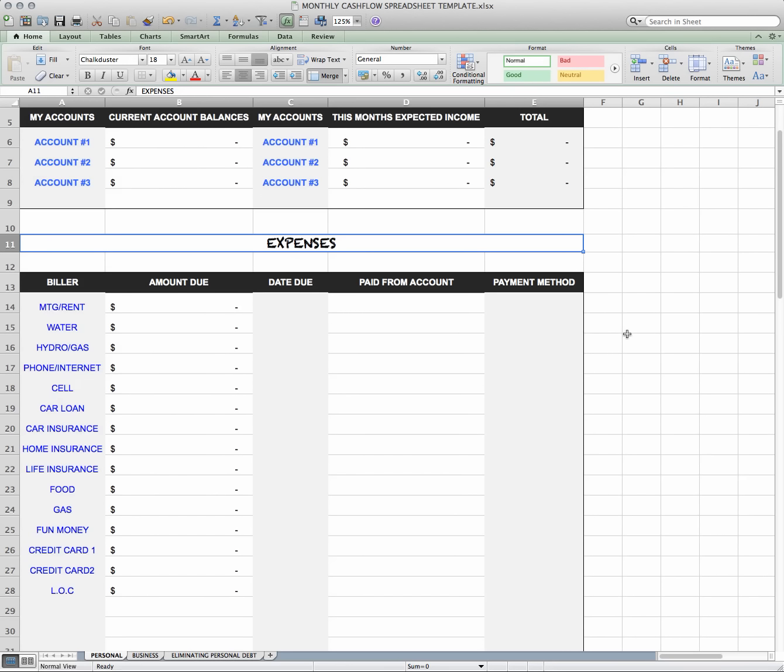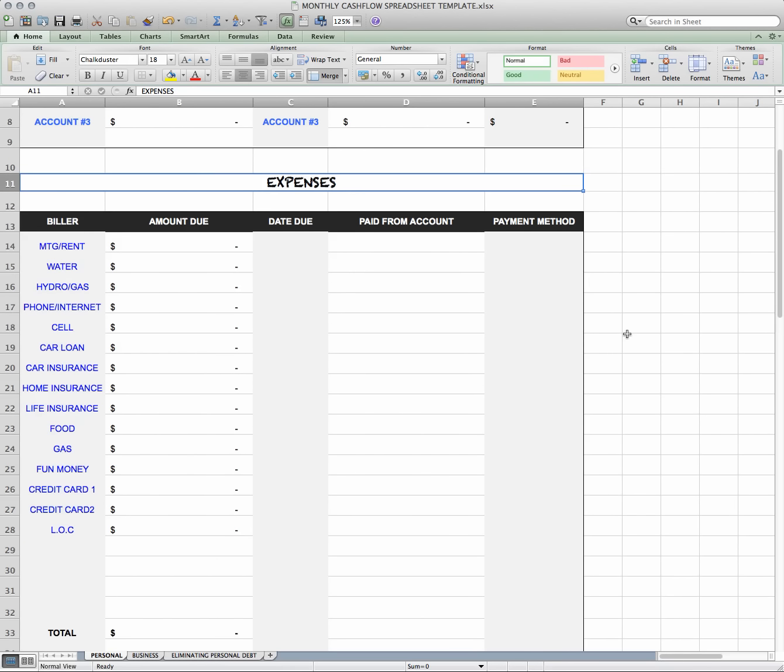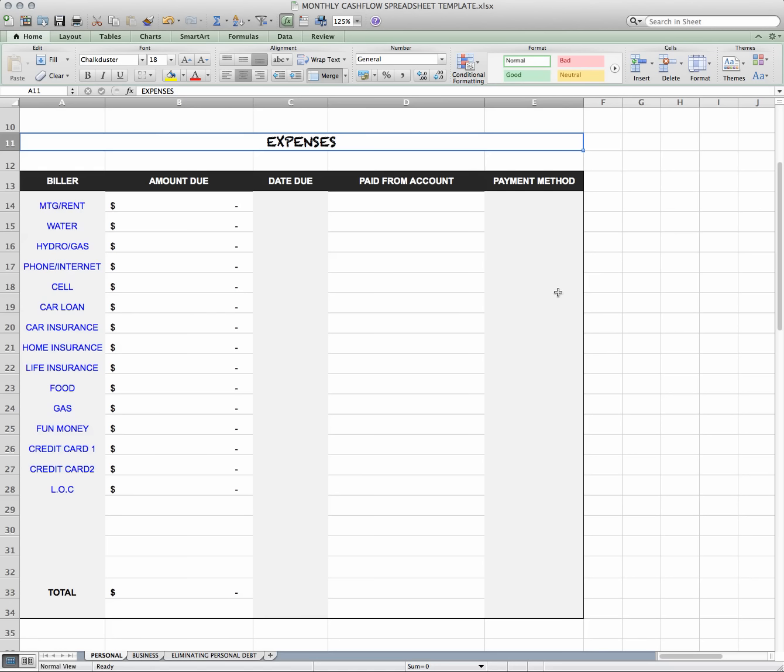The next section is the expenses. When it comes to expenses, a better way to look at it is: what are you paying out? So you might have a mortgage, rent, water, hydro, gas, phone, internet, cell phone. Nowadays you can have your telephone and cell phone combined — it all depends on your situation and line of work. You also have your car loan, car insurance, home insurance, life insurance, food, gas, and fun money.